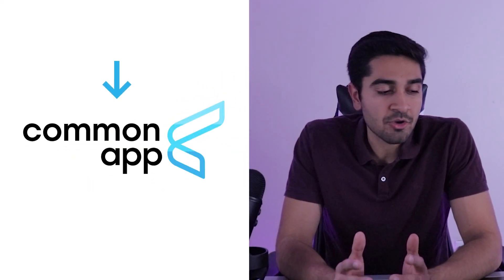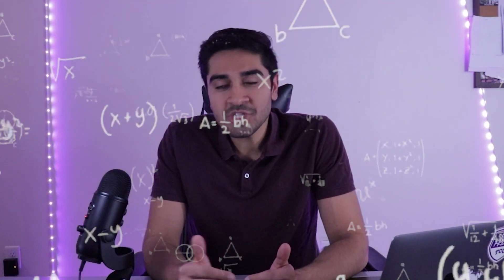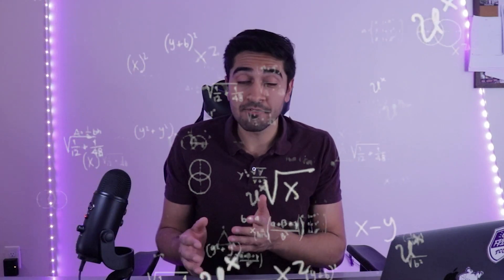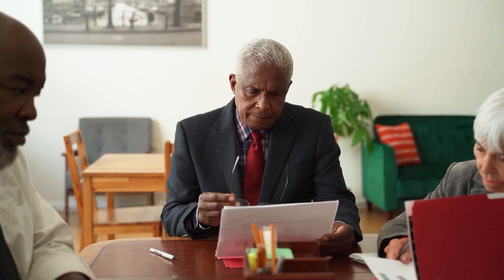You'll also need to get recommendation letters — starting from September is a good time to collect at least two to three from your high school teachers. Submitting a recommendation letter through Common App involves a process: you invite your teacher on the platform, the invitation goes to their email, and the teacher needs to create an account to submit the letter. It's not as simple as uploading a PDF, and teachers who aren't very tech-savvy can take time, so factor this into your timeline.